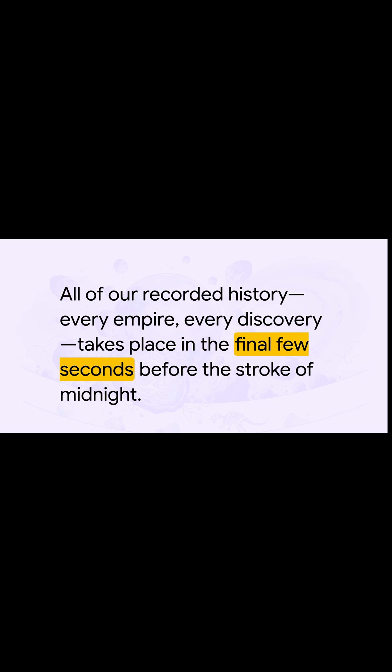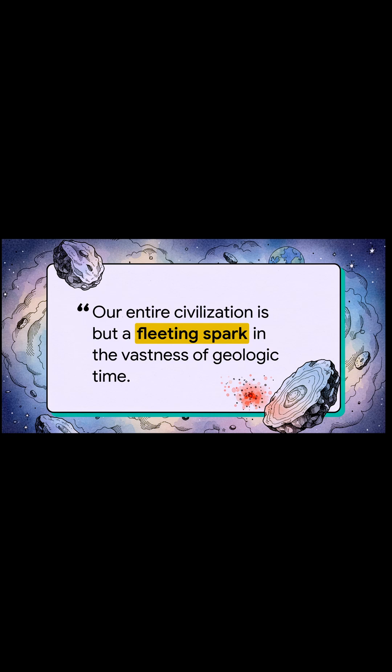And what about us? Humanity — everything we've ever done, every pyramid built, every book written, every person who has ever lived — all of it happens in a flash, in the final second before midnight on New Year's Eve. Our entire civilization is just a fleeting spark in the vastness of geologic time. Earth's birth certificate was written in the stars. It kind of makes you wonder: what will our final entry in its diary say?